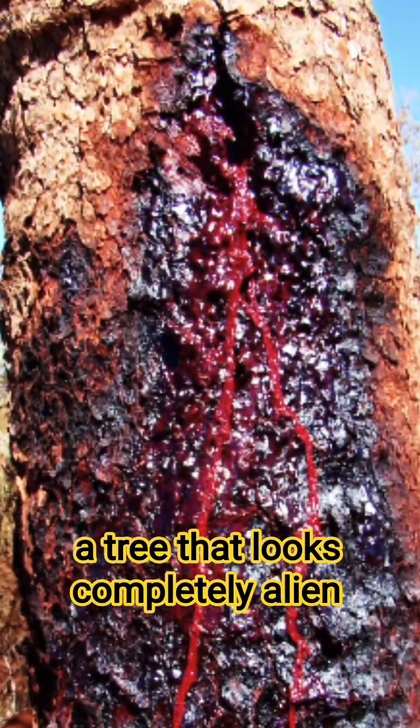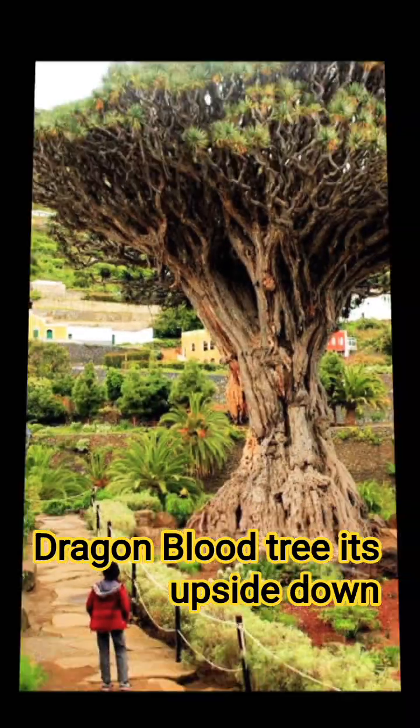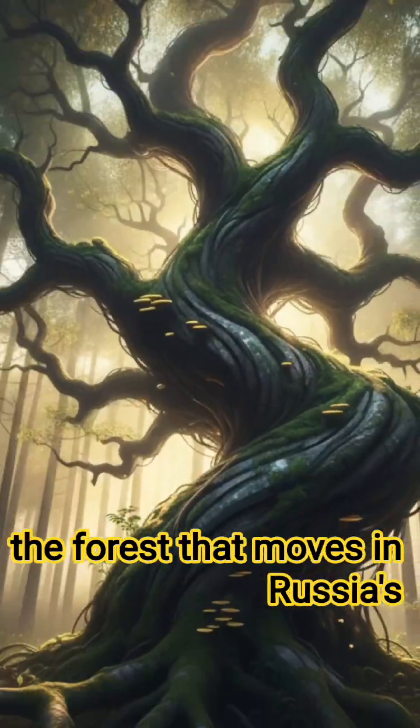Number two: the Dragon Blood tree. On the island of Socotra in Yemen, you'll find a tree that looks completely alien. Cut it, and it releases a red, blood-like resin, earning it the name Dragon Blood tree. Its upside-down umbrella shape is like nothing else on Earth.